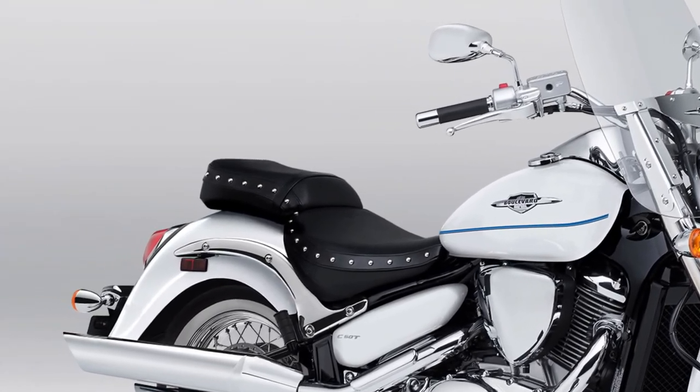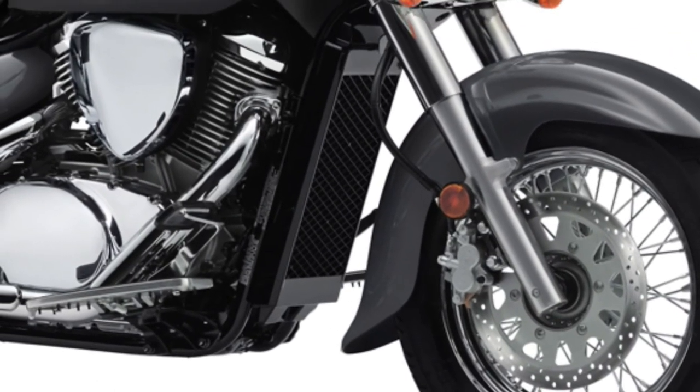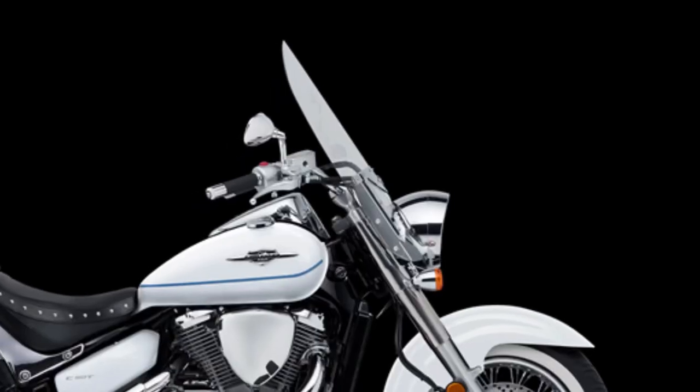This engine setup is designed to provide a balanced mix of low-end torque for relaxed cruising and enough power for spirited acceleration when needed.